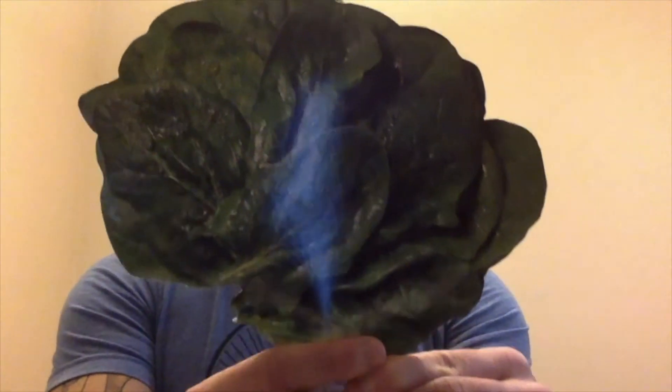Our next healthy snack is a vegetable. It's green and leafy. You'll eat it in salads a lot. It's Popeye the Sailor Man's favorite food because it makes him strong. The answer is spinach — good job, whoever got that! And our exercise will be five jumping jacks. Ready? Begin. 1, 2, 3, 4, 5. Good job.